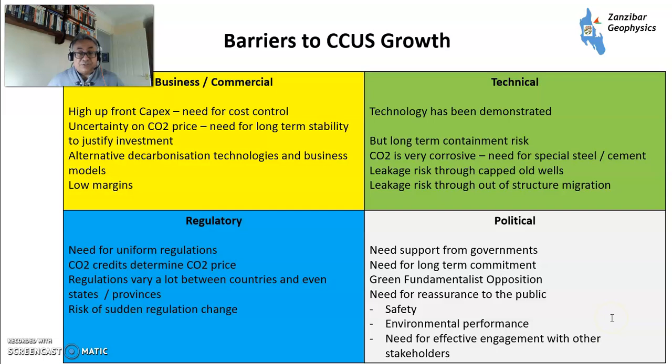What are the barriers to CCUS growth? On the commercial side: high upfront capex, need for cost control, really high performance in project management and delivery, uncertainty in CO2 price, and the need for long-term stability — 15, 20, 25, or 30-year contracts. There's competition from alternative decarbonization technologies and low margins. On the technical side: the technology has been demonstrated, but there are some long-term containment risks — CO2 is corrosive and requires special steel and cement, and there's a small risk from leakage to capped wells and risk from structural migration. These can be monitored and managed, but the risks need to be acknowledged.